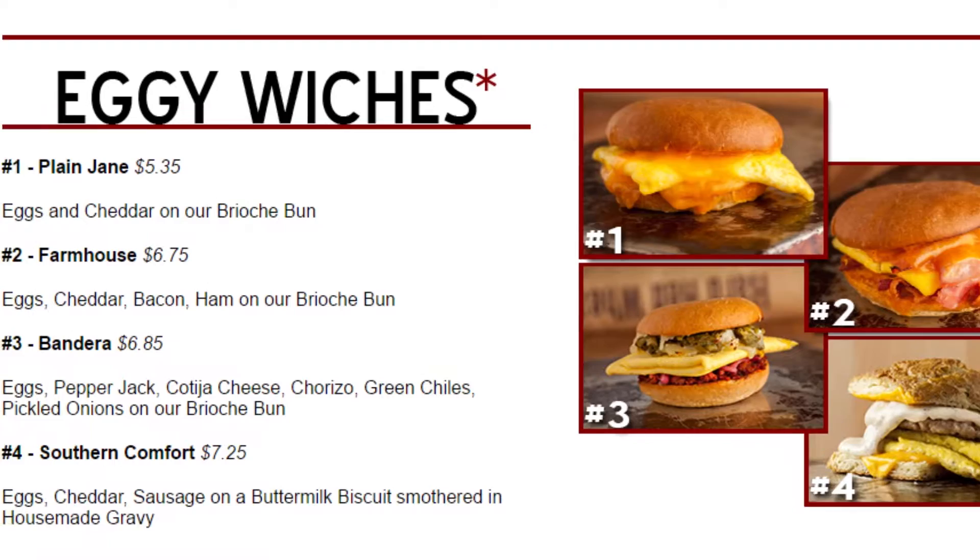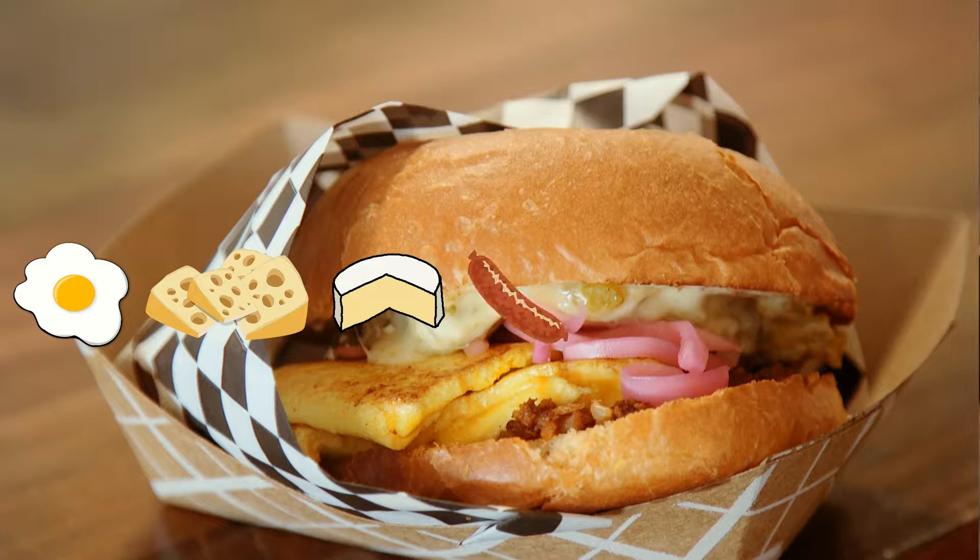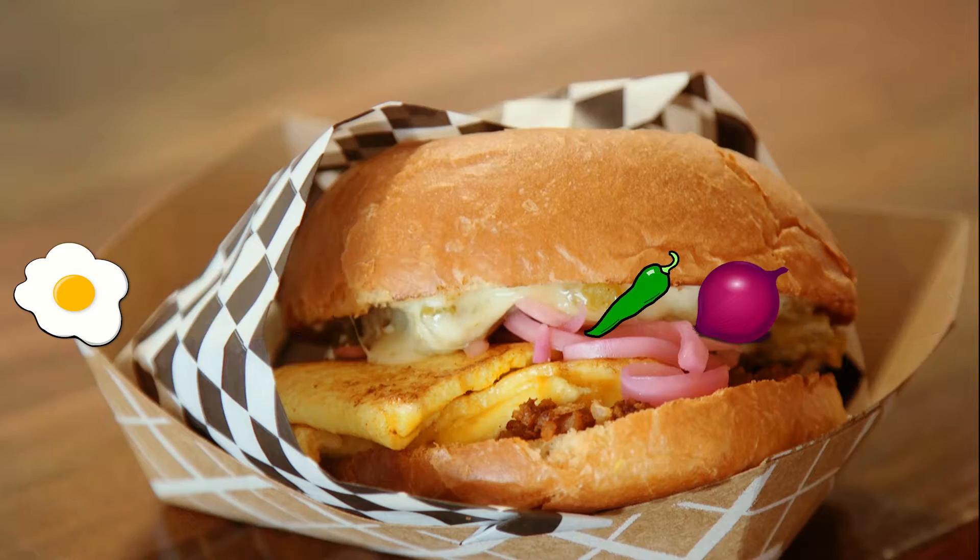The bandera contains seven different ingredients: eggs, pepper jack cheese, cotija cheese, chorizo, green chilies, pickled onions, and a brioche bun. Out of the seven ingredients, I'm only keeping three, which are eggs, green chilies, and pickled onions.